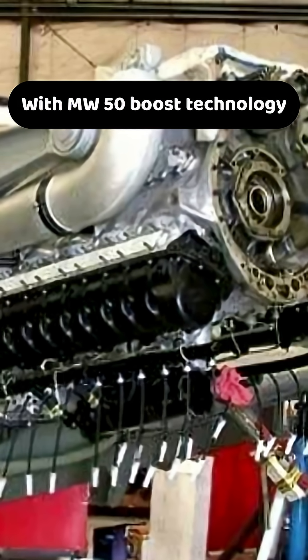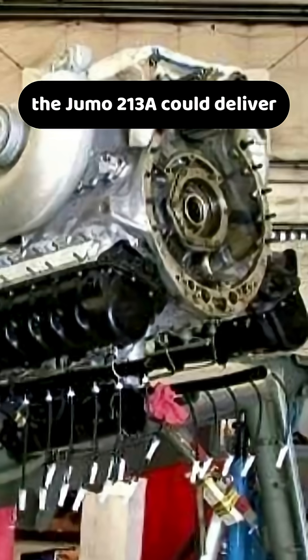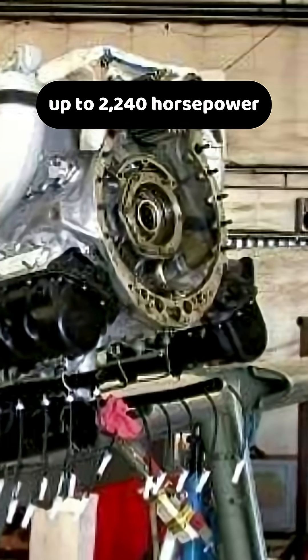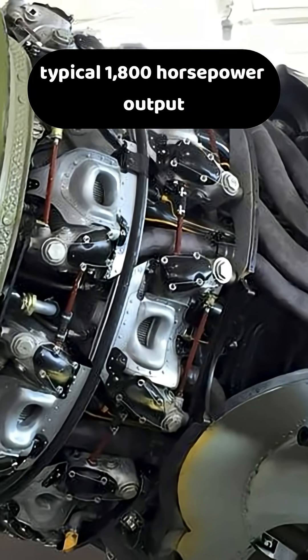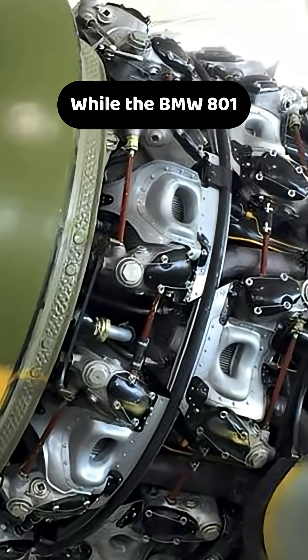With MW50 boost technology, the Jumo 213A could deliver up to 2,240 horsepower, compared to the BMW 801's typical 1,800 horsepower output.